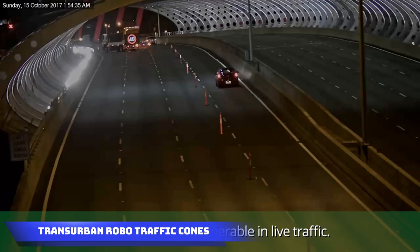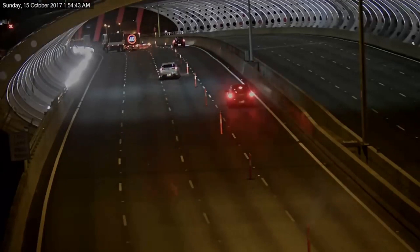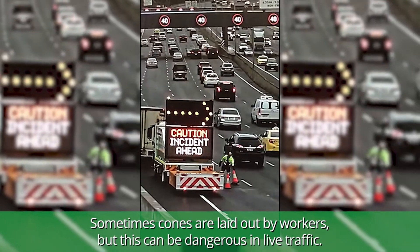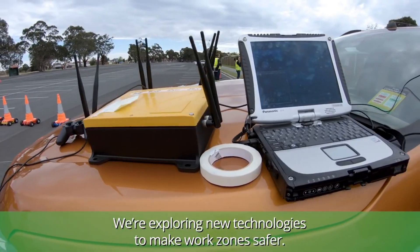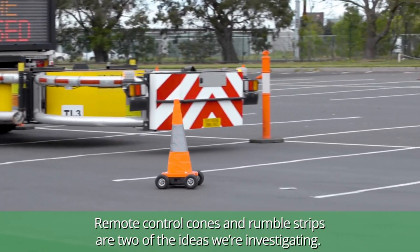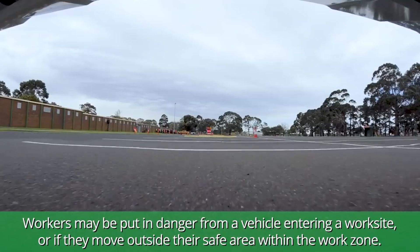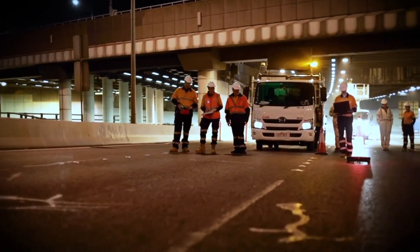Transurban Robo-Traffic Cones: Austria's Transurban Group, renowned as a leading global toll road operator, unveils a groundbreaking safety enhancement initiative centered around robotic cones. This innovative project eliminates traditional manual placement of cones by introducing automated cones that move to designated positions upon the operator's command or autonomously. The system is equipped with vibration sensors on workers' belts — when workers are present in restricted areas and a vehicle enters, the robotic cones activate automatically, enhancing safety measures. Transurban's approach not only streamlines road management but also prioritizes the well-being of both workers and motorists.